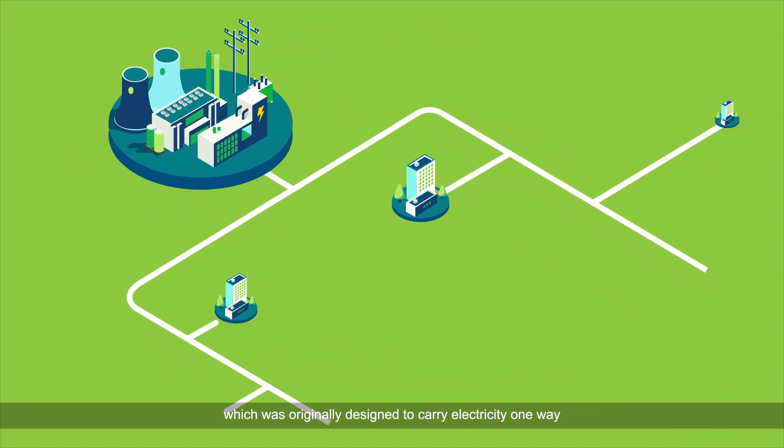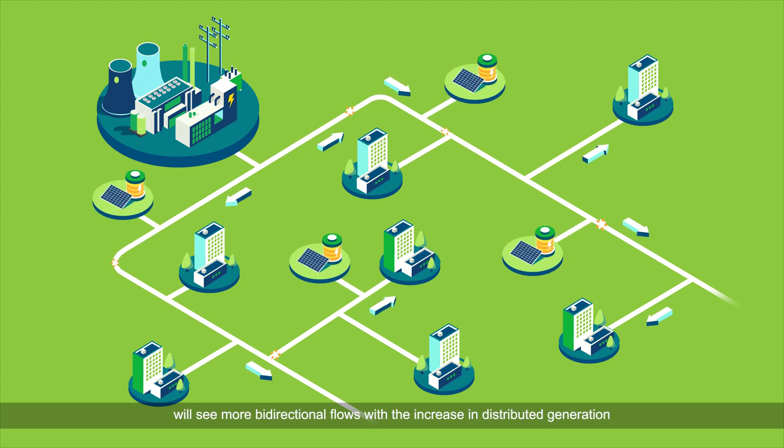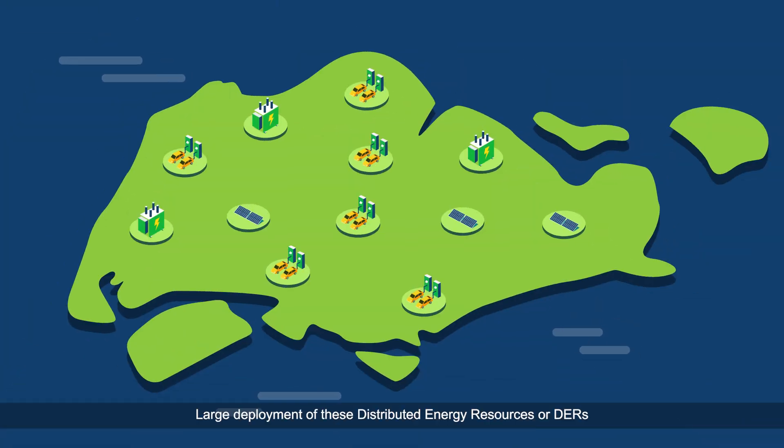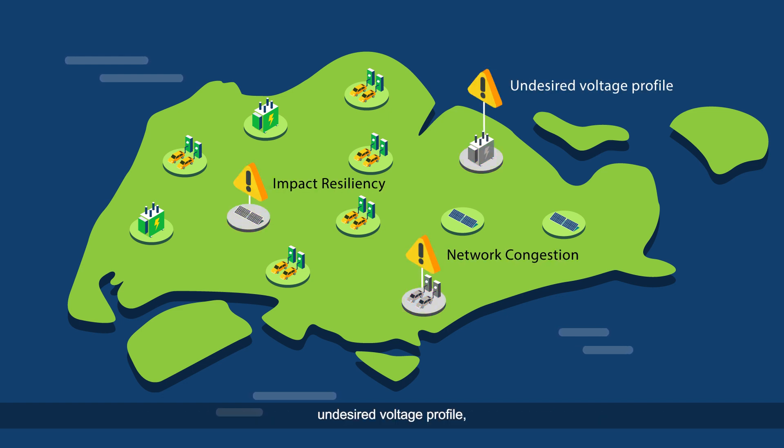The electricity grid, which was originally designed to carry electricity one-way, will see more bi-directional flows with the increase in distributed generation and active connections to the grid. Large deployment of these distributed energy resources, or DER, potentially pose challenges in the future such as impact on resiliency and congestion in the network, undesired voltage profile, backfeed power, etc.